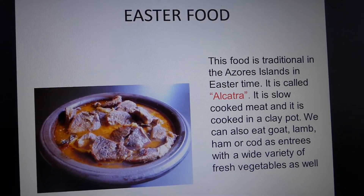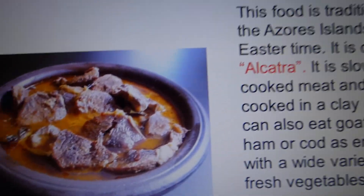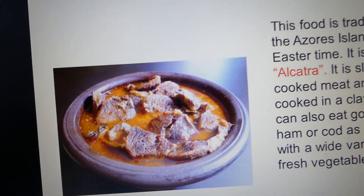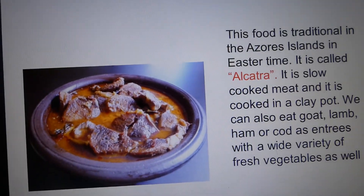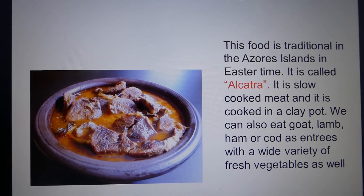We also have meat. It's basically meat cooked in a slow cooker clay pot — Alcatra is the name. And it's served with a white variety of fresh vegetables as well.